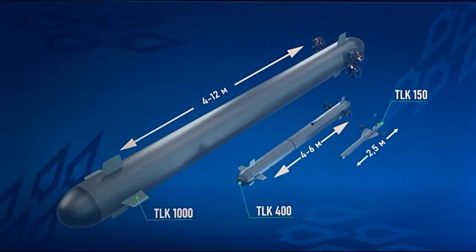Thrusters are mounted on the end of each of these stabilisers — I expect these are to increase manoeuvrability, but I can't be too sure. On the concept image of the TLK-400 and the TLK-1000, the larger ones, we can see the stabilisers are situated near the front and near the rear, with the thrusters at the back. The TLK-1000 has four of them, two on either side.